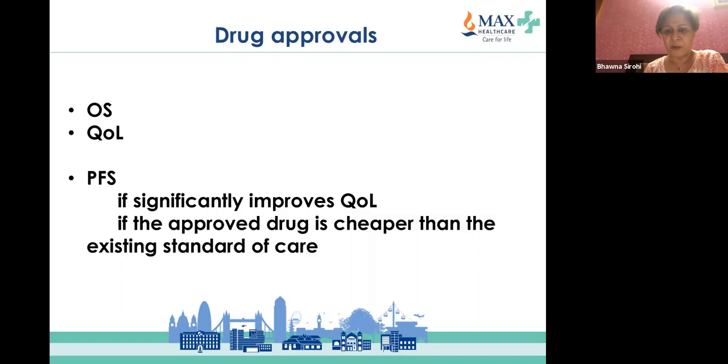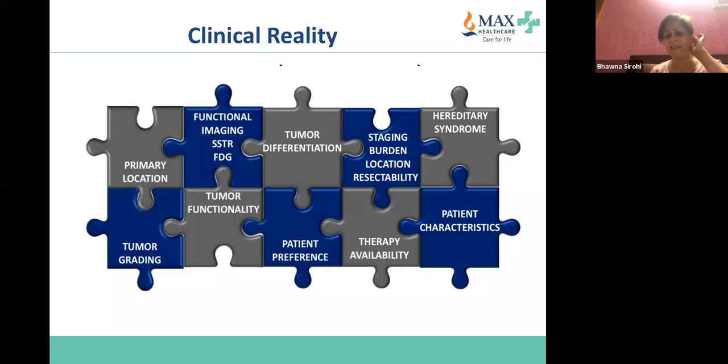We live in a resource-limited setting, so it is very important whether the approved drug is cheaper than the existing standard of care — which is rarely the case. In clinical reality, most of our patients will actually require most of the treatments we discuss during their neuroendocrine tumor journey.